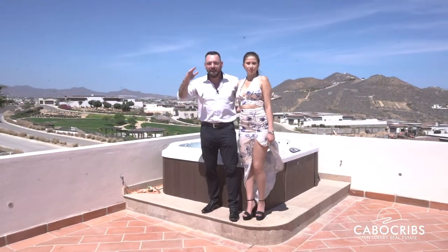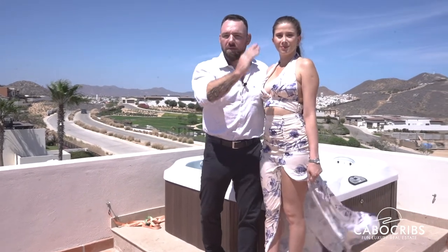We have finally made it to the penthouse, where we've got our own private jacuzzi. You've got the golf course, you've got the Pacific Ocean. The views from here are spectacular, like they are from basically every room inside this villa. If you guys have any questions, Instagram: BK Cabo.